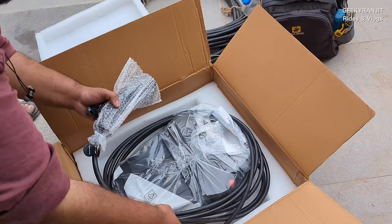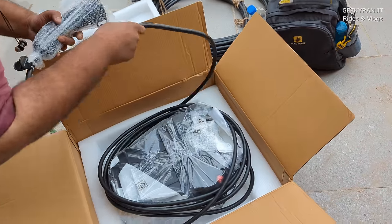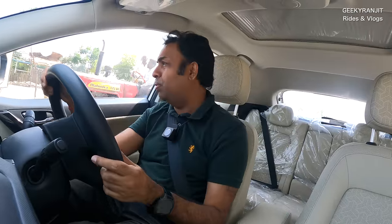Hi guys, this is Ranjit again in my EV. I'm driving to the fast charger that many of you have been asking about — the 7.2 kilowatt fast charger that I've had installed at my new location. Let's go check the charging, because until now I've been charging with the regular 3.3 kilowatt charger, which is an overnight charger — you just plug it in at night and it's charged by morning. The 7.2 kilowatt charger is supposed to be a lot faster.